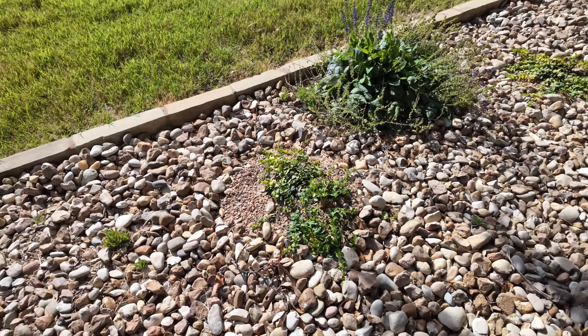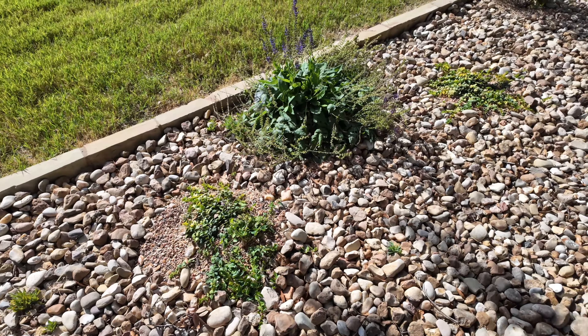Right now my yaupon holly is loaded with berries. I like to sit back on the porch, especially as it becomes colder, and watch the birds that are migrating stop by my yard and feast on the berries from this yaupon holly.